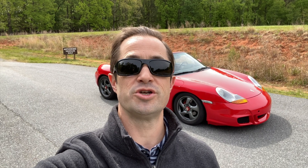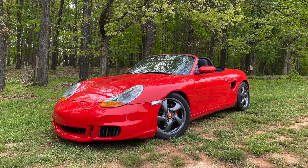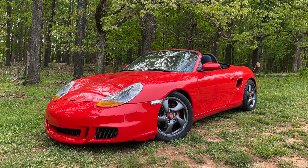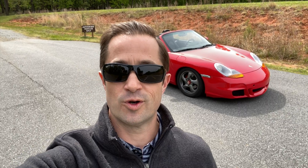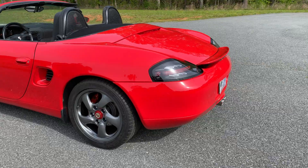What's up, enthusiasts? Will here. Appreciate you checking out the channel. Behind me is a 1998 Porsche Boxster. It belongs to my buddy Aaron. I know that a lot of you are stuck at home and maybe you're looking for some Porsche joy, and so I thought I'd bring that to you.